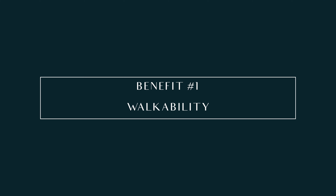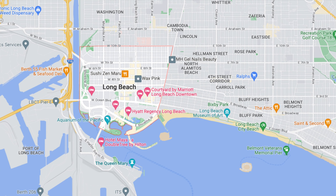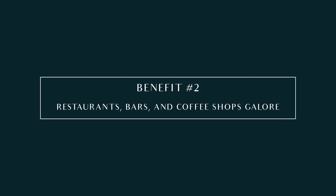Benefit number one: downtown Long Beach is the most walkable neighborhood in all of Long Beach, California. The borders here are Shoreline Drive and Tenth, the 710 Freeway and Alameda Boulevard.